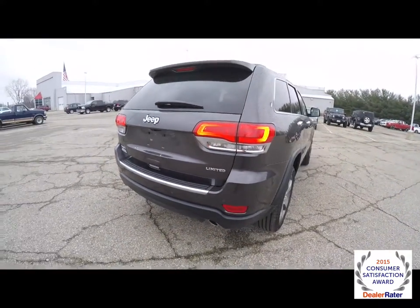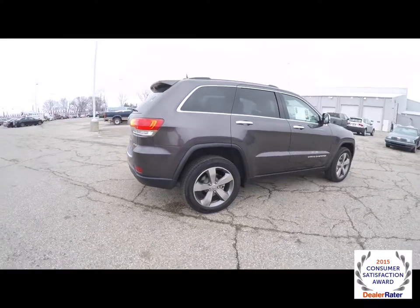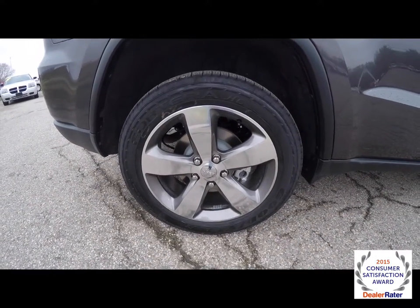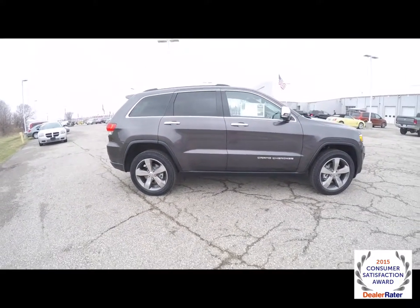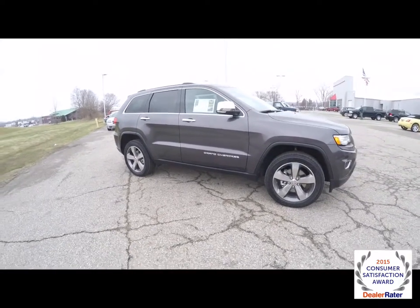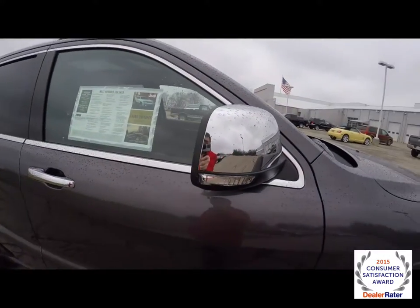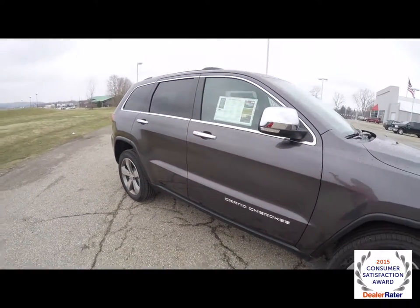It also has a park view backup camera with the park sense rear parking system. Keyless entry and go. 20-inch high polished aluminum wheels with the mineral gray painted pockets, sitting on Goodyear Forterra tires. Chrome mirror accents, chrome door handle accents, as well as window line chrome.